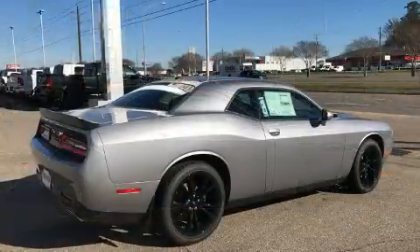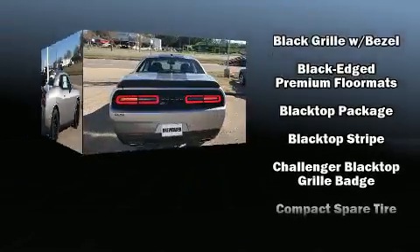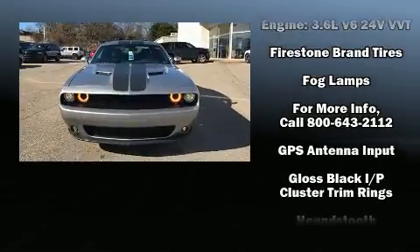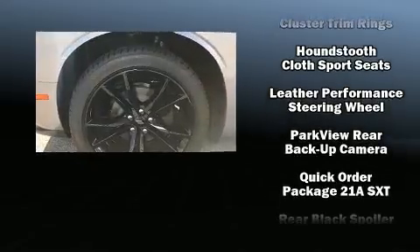Dodge also prioritized safety and security with features such as dual front impact airbags, front side impact airbags, traction control, brake assist, anti-whiplash front head restraint, a panic alarm, and four-wheel disc brakes with ABS.